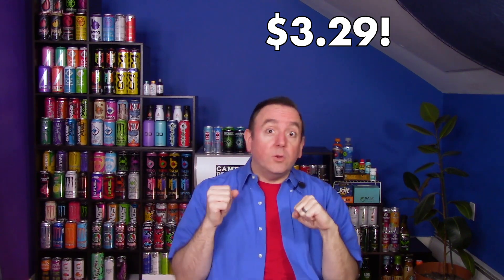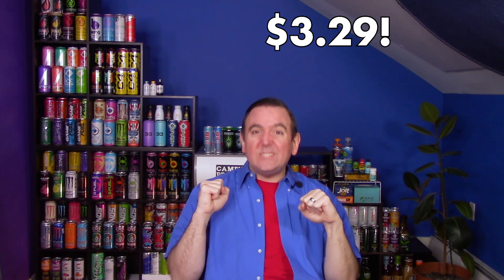In today's video we're tasting some super cheap drinks. I got a four-pack of Red Thunder for only $3.29 — that's $0.82 per can, less than $0.83 a can. As for Gridlock, those are a little more expensive but still cheap at $0.99 each. Red Thunder is $0.82 for 12 ounces; Gridlock is $0.99 for 16 ounces.